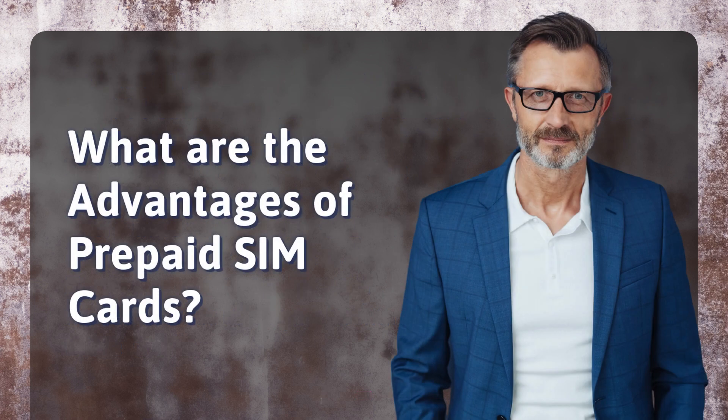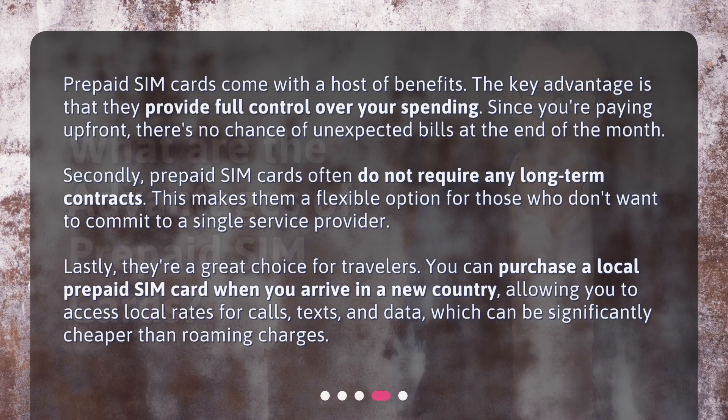What are the advantages of prepaid SIM cards? Prepaid SIM cards come with a host of benefits. The key advantage is that they provide full control over your spending. Since you're paying up front, there's no chance of unexpected bills at the end of the month. Secondly, prepaid SIM cards often do not require any long-term contracts, making them a flexible option for those who don't want to commit to a single service provider.